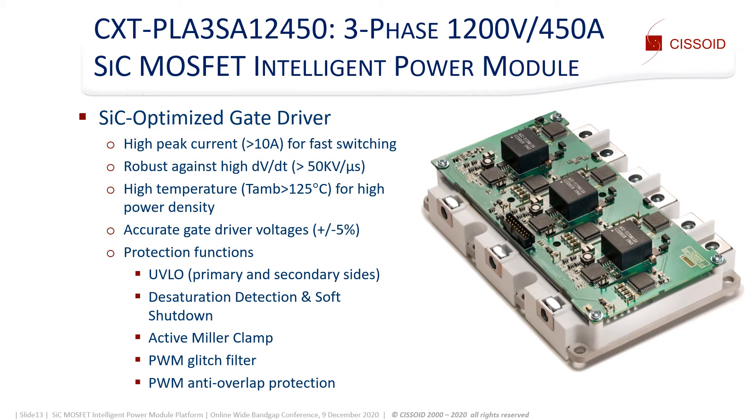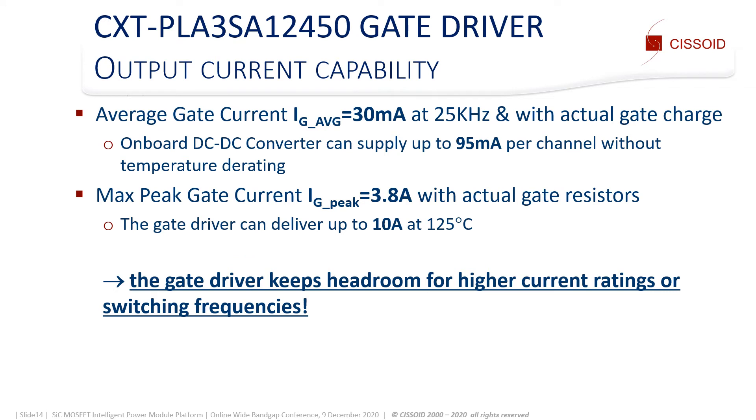Driving SiC MOSFETs also puts specific requirements on the protection functions. The gate driver current capability has two aspects. First, the average gate current defines the maximum switching frequency, which is about 30 mA at 25 kHz with the actual gate charge, while the isolated DC-DC converter can supply up to 95 mA. Second, the peak gate current sets the dV/dt and the switching losses. In the actual configuration, the maximum peak current is 3.8 amps, while the gate driver can deliver up to 10 amps at 125 degrees C. So the gate driver keeps headroom to increase the current ratings and the switching frequencies.